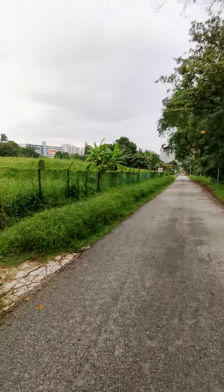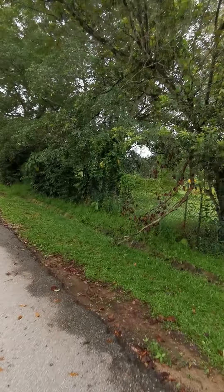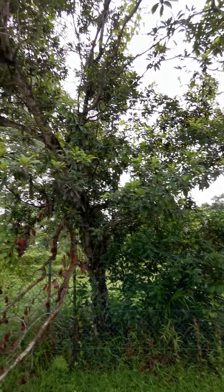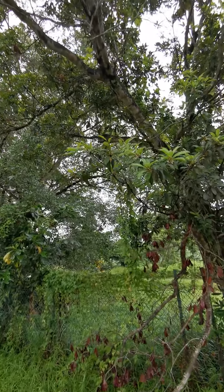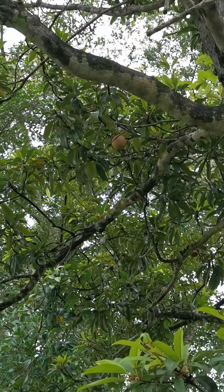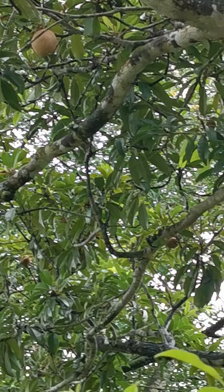Coming towards the end of Loreng Chincharu — not much here, but wait, hang on. This looks like a fruit tree to me — looks like a chickoo tree. Yes, I'm right, it is a chickoo tree! Look at that — a beautiful lovely chickoo up there, though it's a bit too high to reach.